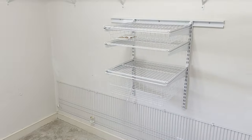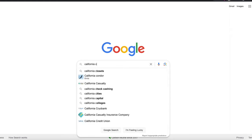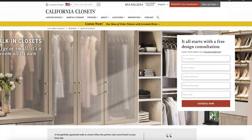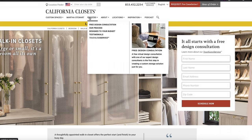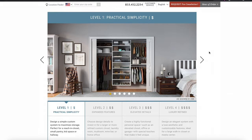The best company to go for is California Closets. The cool thing about California Closets is that you can actually go and take a look at some of the designs and see how much they will possibly cost you.